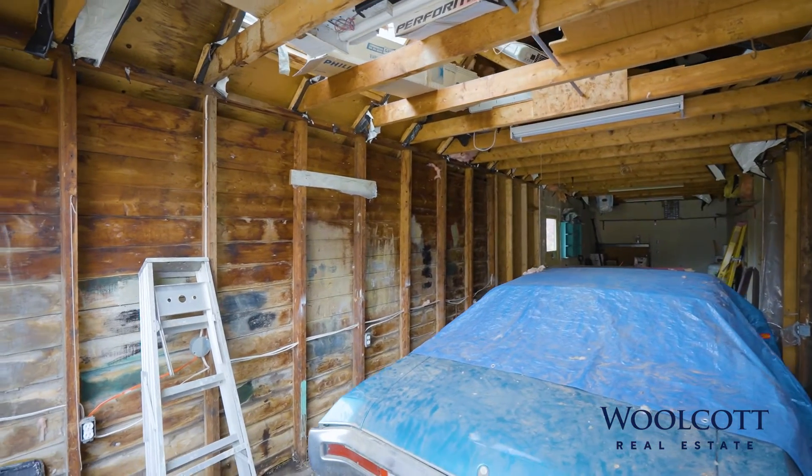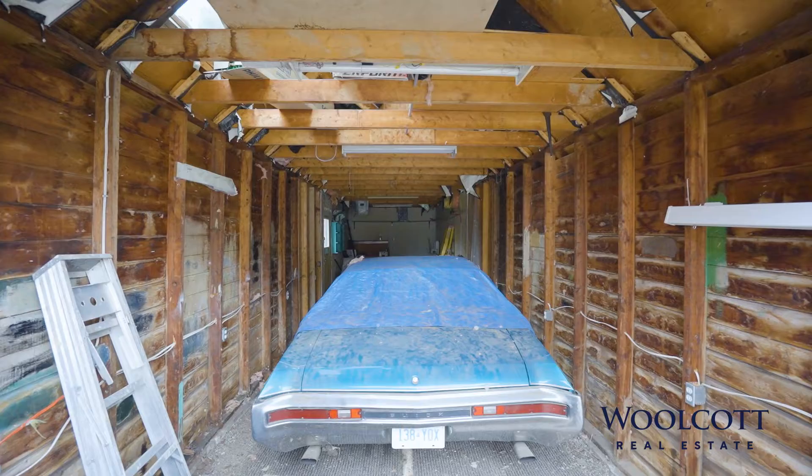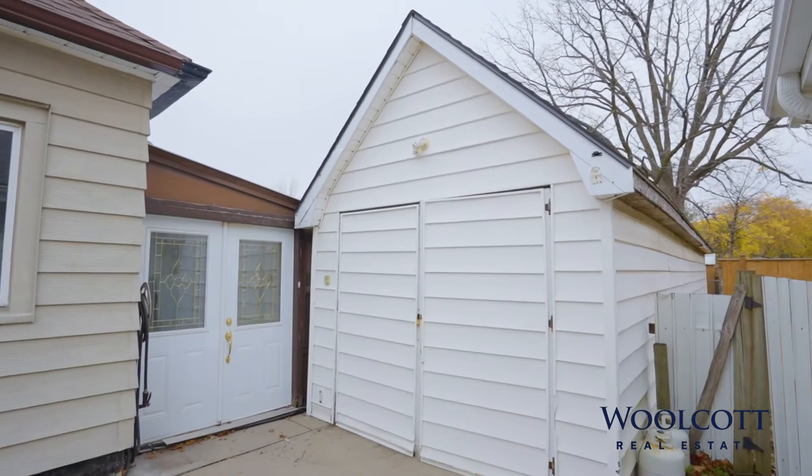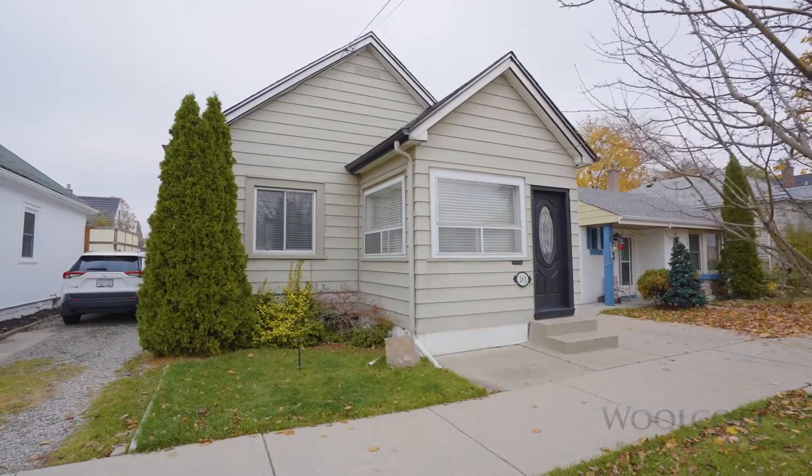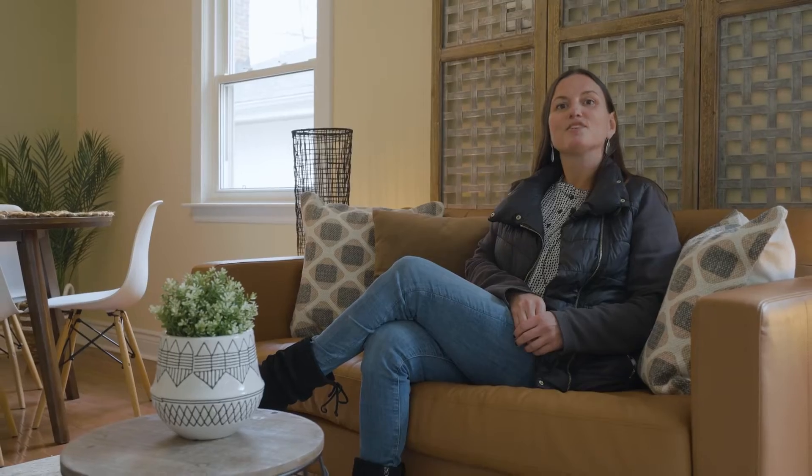Should you want to convert the garage into an accessory dwelling unit to supplement your mortgage, this has now become a reality. Buyer to do their own due diligence. To book your private showing today, call 905-332-9223. Don't be too late.